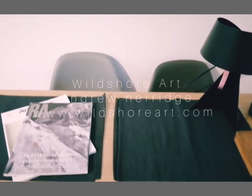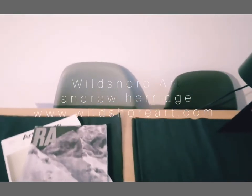We find ourselves at my desk in the gallery, and it's not very far from here if we move up, where we come across another painting.